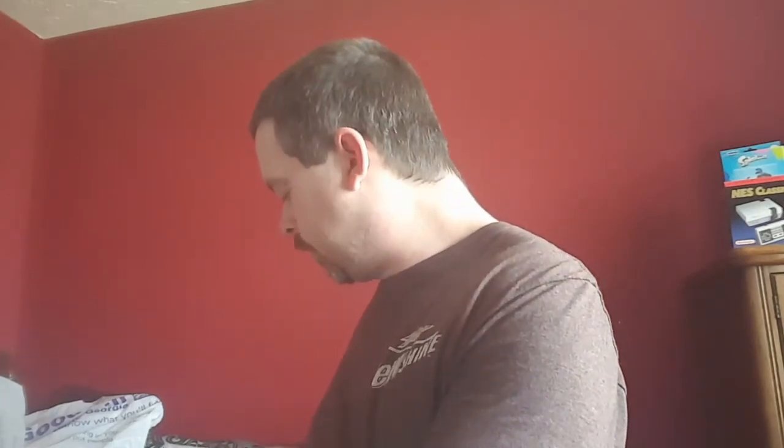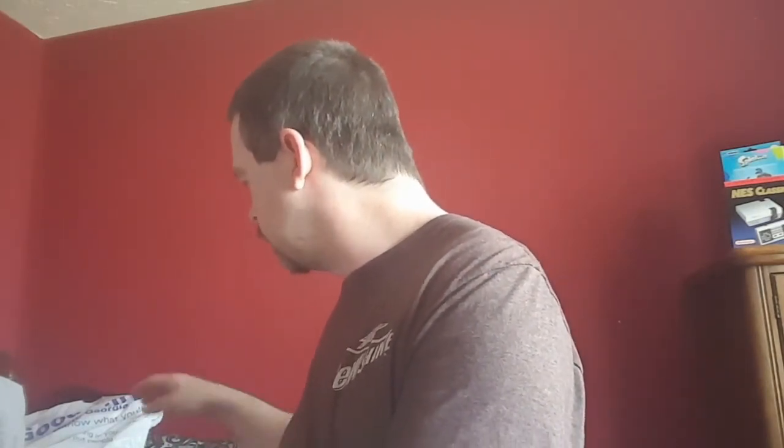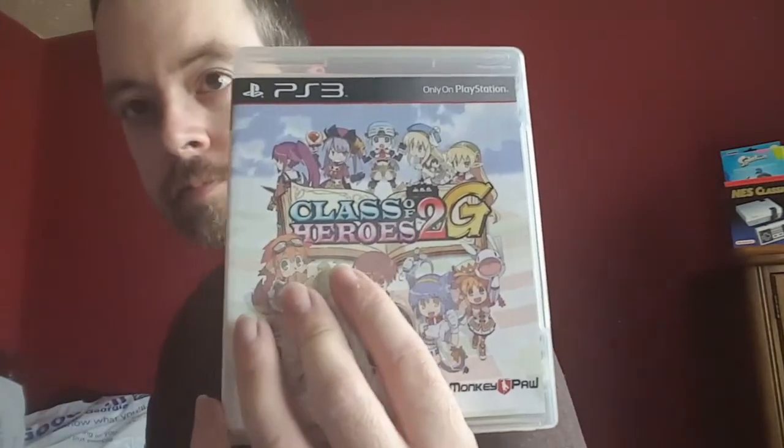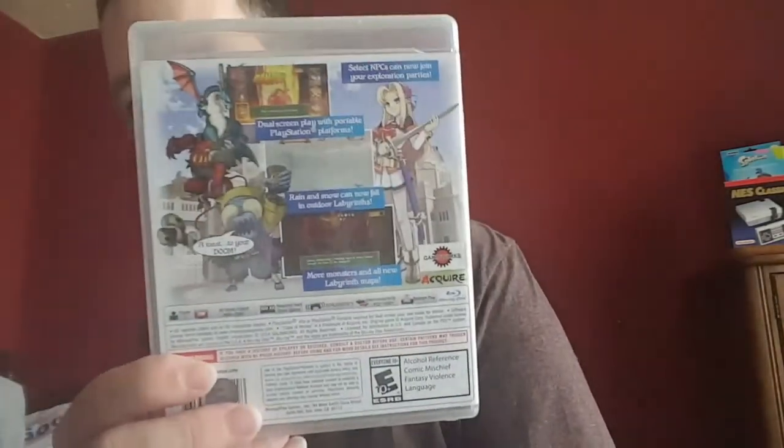Coming up on another episode I've got a very big heavy hitter — I'm excited to show you this one. As excited as I was to show you Class of Heroes 2G — I can't believe I got this in my collection. One game I thought I'd probably never have, because it goes for well over $100. If you look for it on eBay you'll see it — very very excited to have this in the collection.